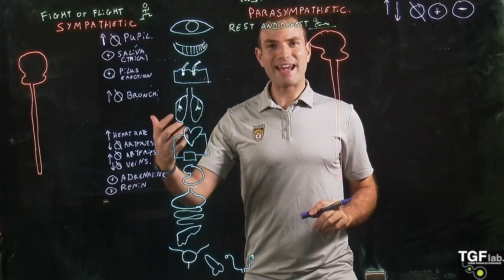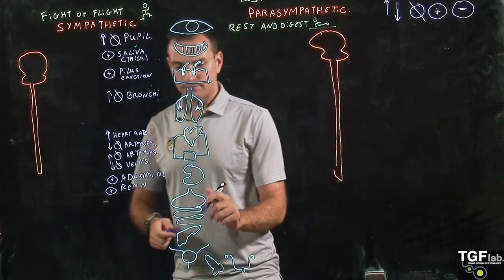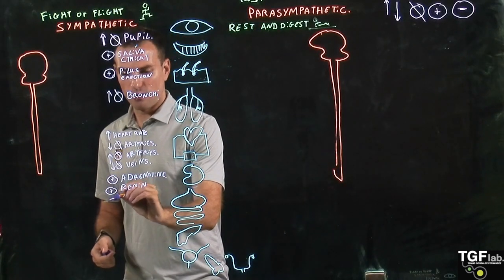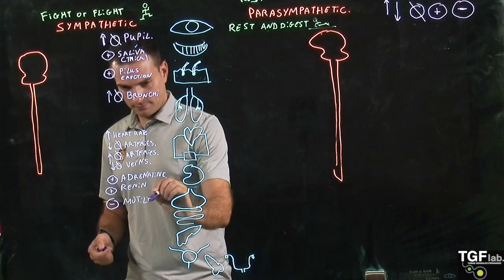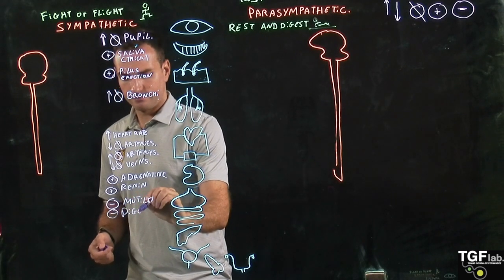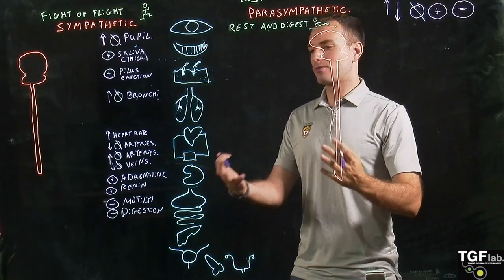By activating renin, we end up retaining a lot of water. Then going to the stomach, the sympathetic system is going to inactivate motility and inactivate digestion, controlling the secretion of the different enzymes used for digestion.